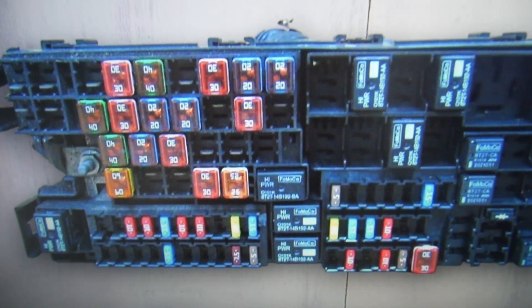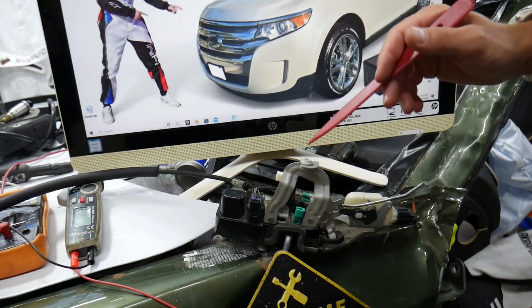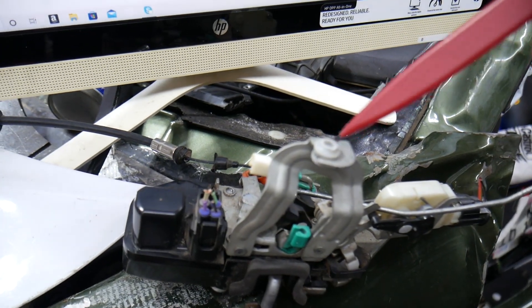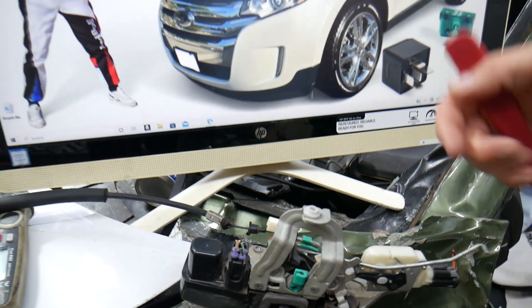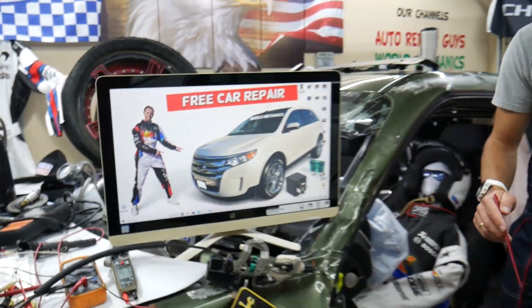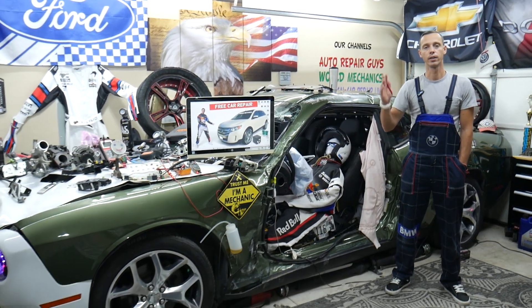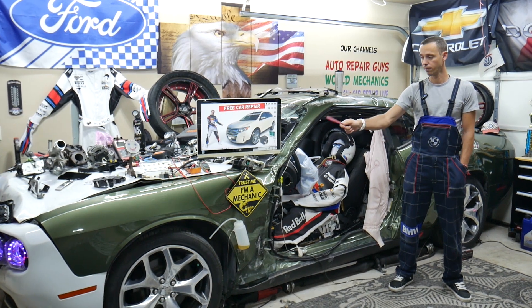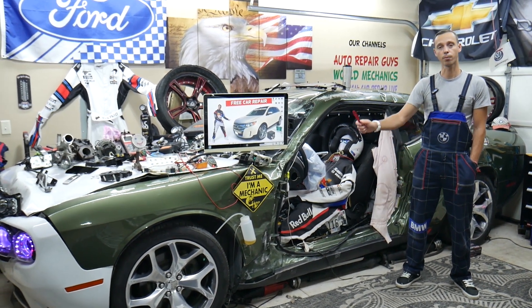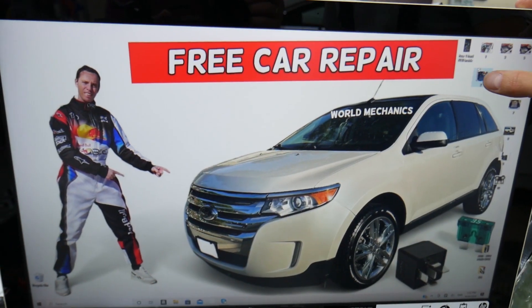Other things that can cause the tailgate not to open could be a bad trunk lock actuator. We have videos on the channel showing how to replace or test the trunk lock actuator — that's the mechanism that opens and closes it. If it's the automatic one, it could be the lift system for the tailgate going out. But if it doesn't unlock or lock at all, most likely it's a bad fuse or bad trunk lock actuator.